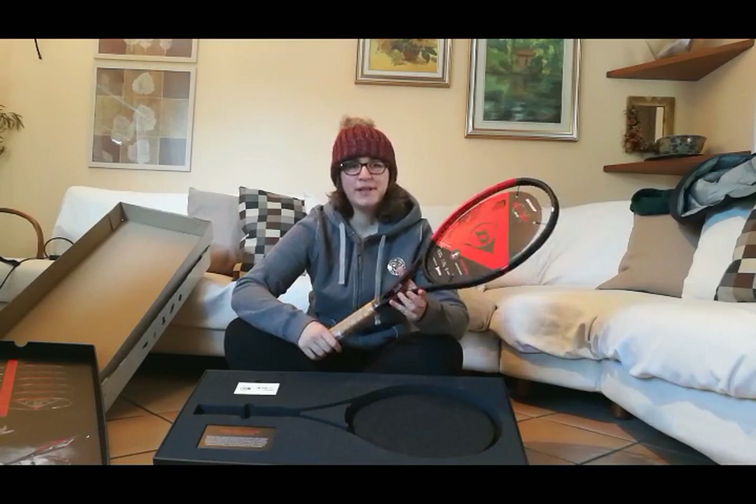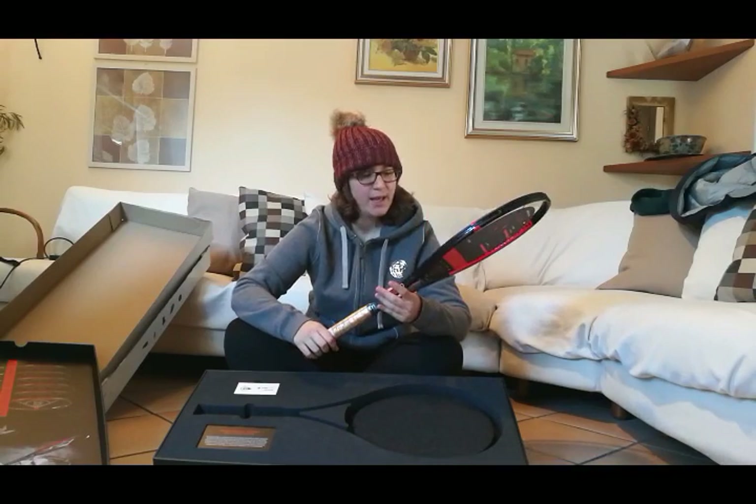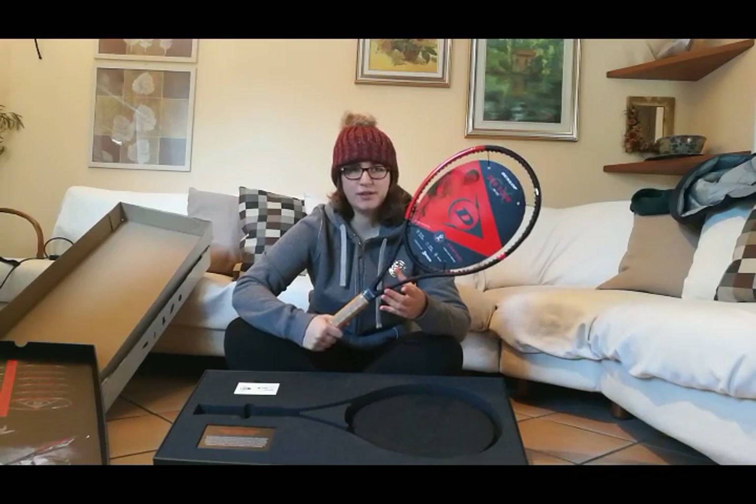See you soon in a new tennis video where I will do a play test, and I'll let you know how this racket works.